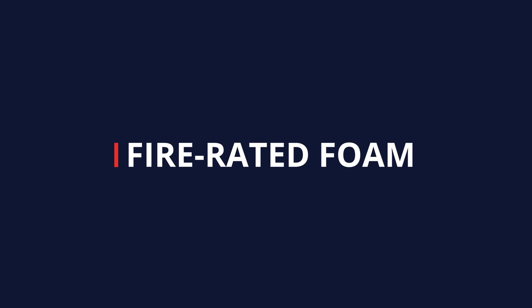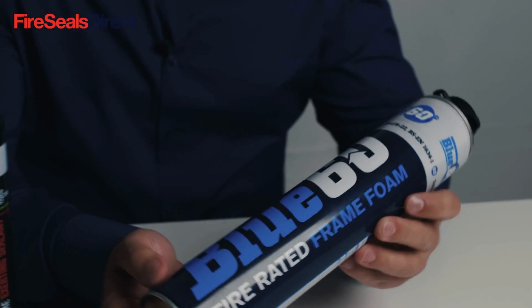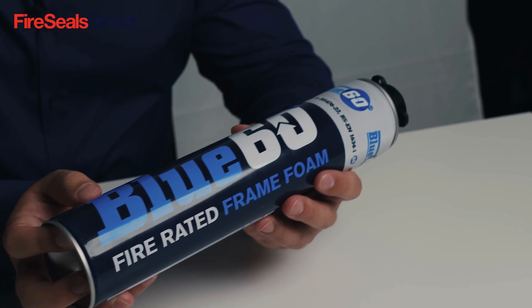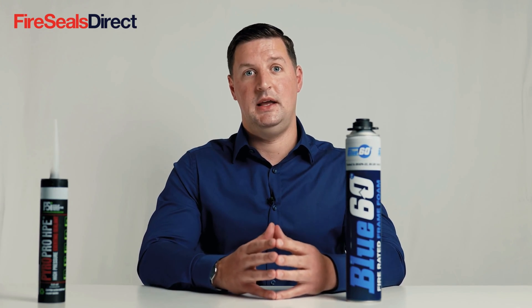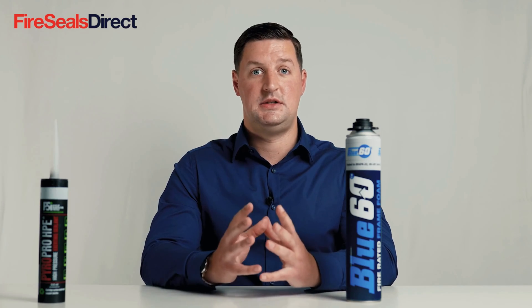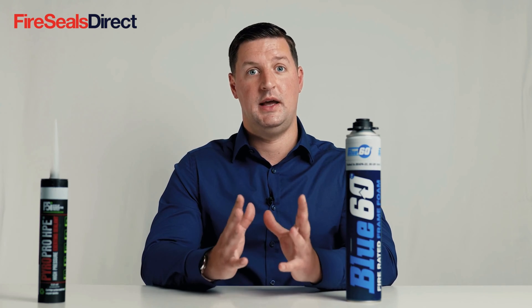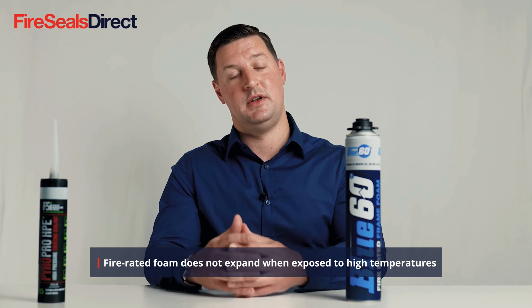We often see expanding fire-rated foam used in incorrect applications, and there seems to be some misunderstanding as to when you would use it and when you wouldn't. Fire-rated foam is traditionally pink, but some manufacturers make it in blue and other colours. Expanding fire foam is a product that expands on application to fill a void, sets off, cures, and stays in that state as a fire-rated product and will not expand in the event of a fire.